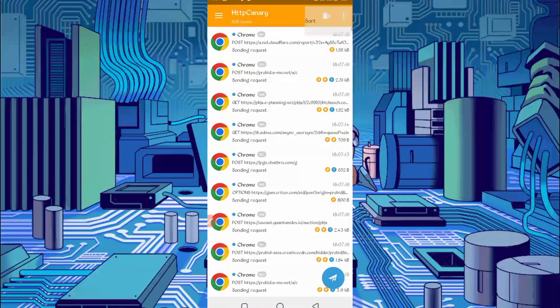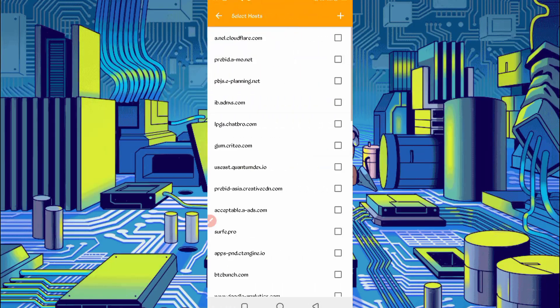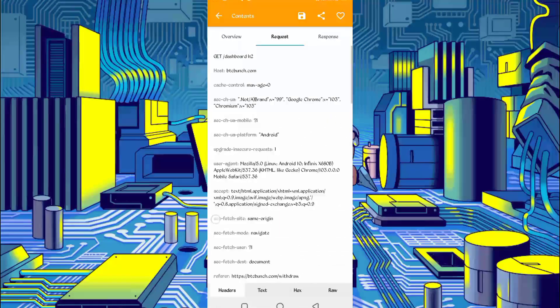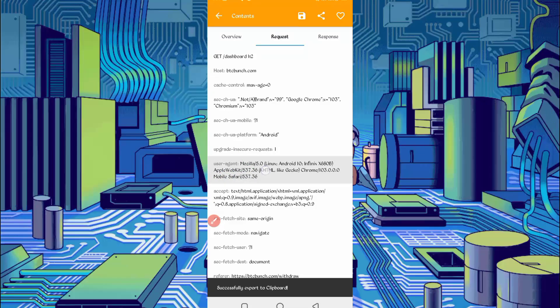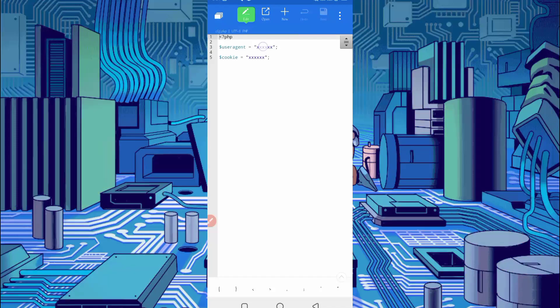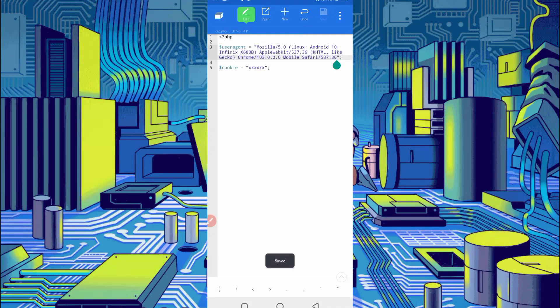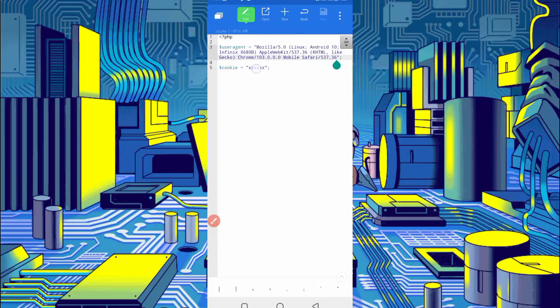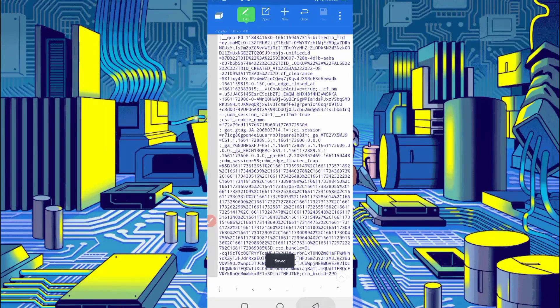Stop Canary, click on the three dots, then filter by server source. Find btcbunch.com here — you can see btcbunch.com. Check it, go back, then open btcbunch.com/dashboard. Slide right — here you can see the user agent. Long press on the user agent to copy it, then go back to the script file and paste the user agent. Now go back, slide left — here you can see the cookies. Long press on cookies to copy them, go back to the script file, paste the cookies, then save.